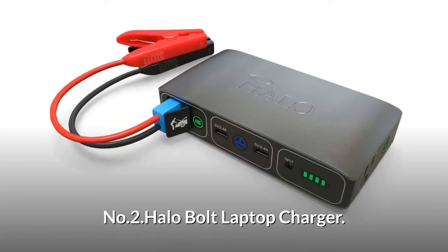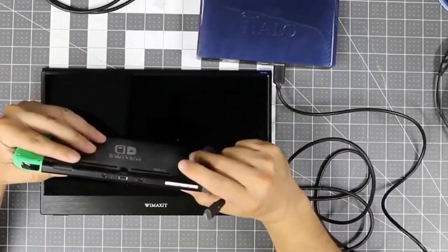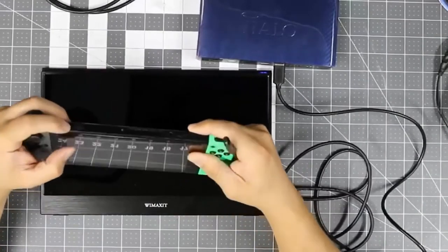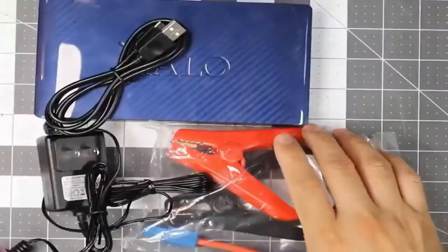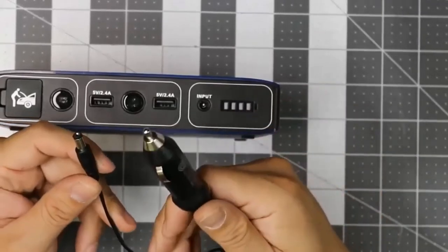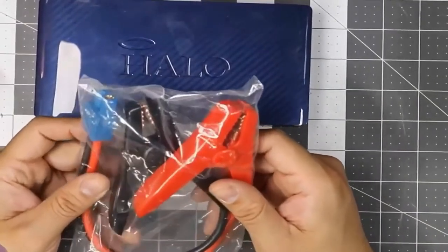Number 2: Halo Bolt Laptop Charger. Available in different attractive colors, two USB 2.4A charging outputs means this iPhone, Galaxy, or iPad portable charger powers multiple devices at once. Comes with a car charger so you can keep your Bolt powered while you're in your car. Comes with LED floodlight, jumper cables, AC wall charger, carrying pouch, and two USB phone chargers. It can jumpstart all types of vehicles such as a car, truck, or boat by jumper cables.